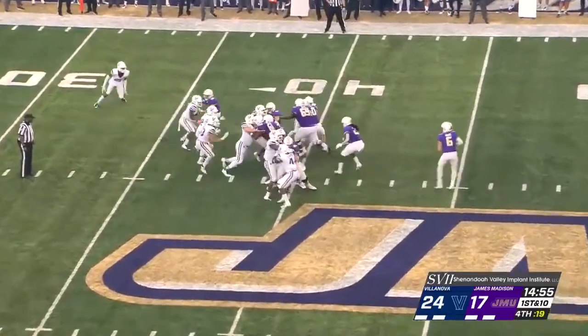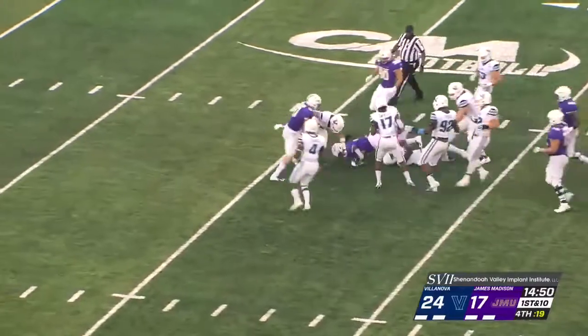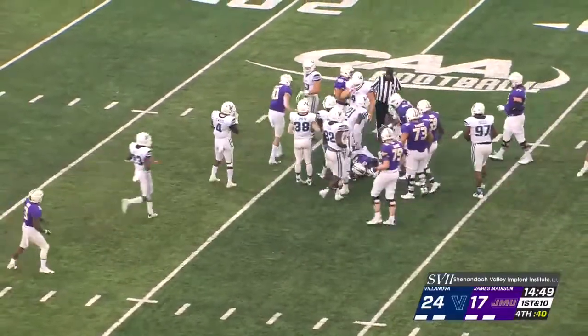They're putting him in now — he's kind of a downhill runner. And there he goes. Look at Palmer bouncing out to the outside. Look at that stop and go, and he picks up the first down.